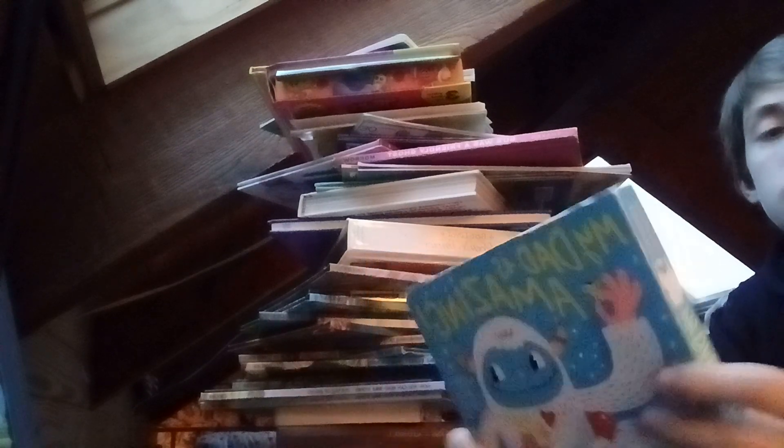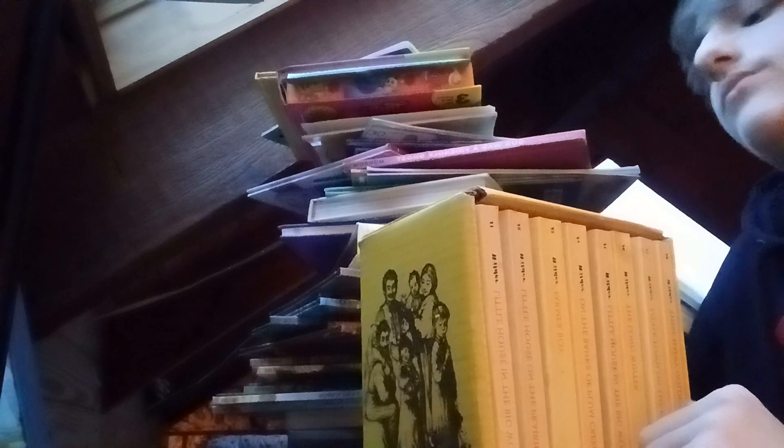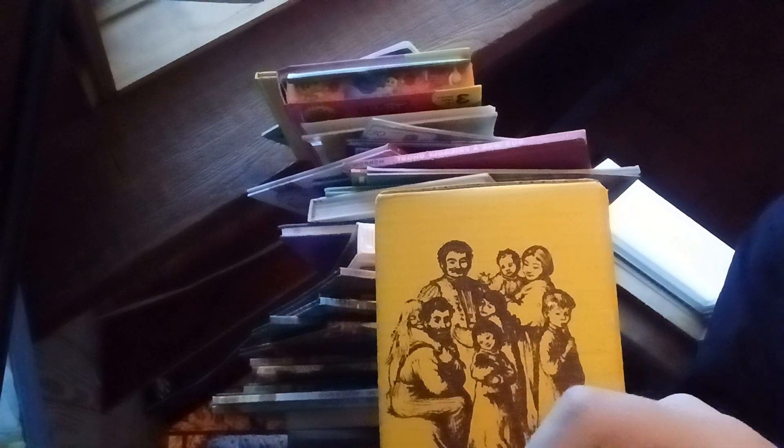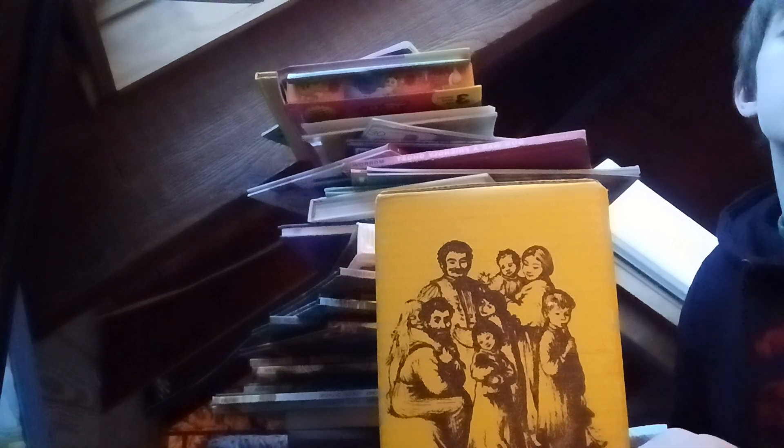We got My Dad is Amazing — we got this too, it's so funny. And finally we got the biggest collection of my kind — the complete set of Laura Ingalls Wilder's Little House books. We got Little House in the Big Woods, Little House on the Prairie, Farmer Boy, On the Banks of Plum Creek, The Long Winter, Little Town on the Prairie, and These Happy Golden Years.